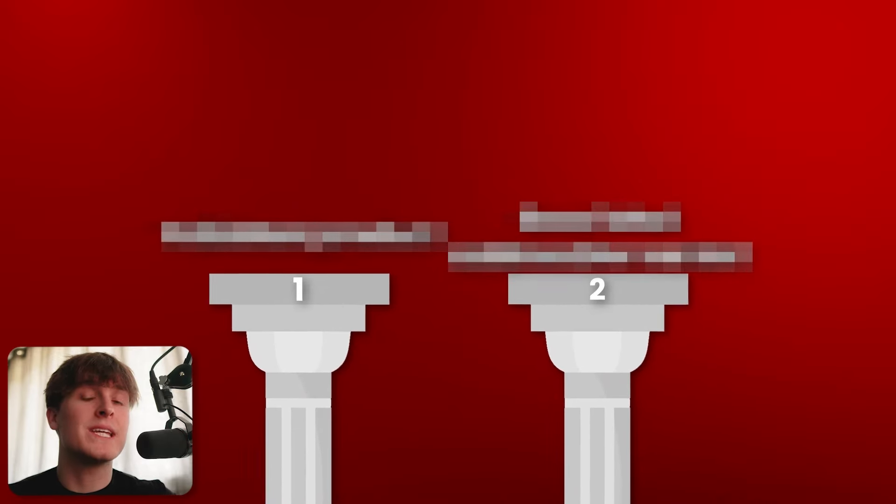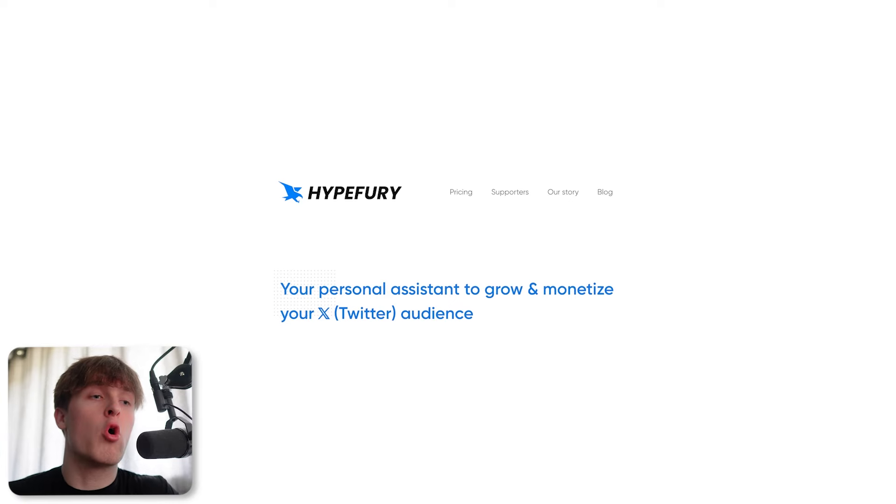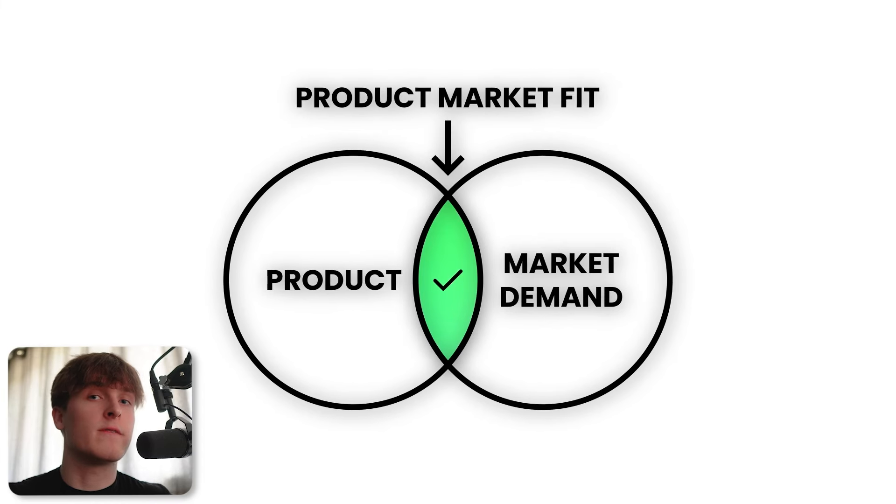There are two key pillars that you need for this to work. The first key pillar is that you need a validated product. This means the product should already be getting sales, it should already have proven demand around it, and it should already meet the needs and wants of the target market — it should be a product that is proven to be great. If you're a business owner, it's very likely that you already have this. If you don't have a validated product, or one that's achieved product market fit yet, you either want to get to that stage, or you can partner with another product that is already in that state.